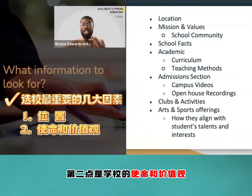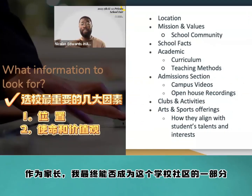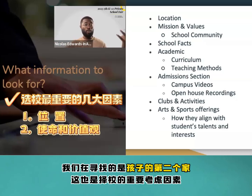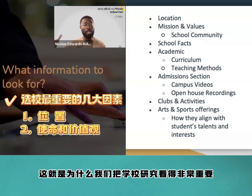The second point is mission and values. By looking at these mission and values, you can see how you as parents will ultimately be able to be a part of this school community. We're looking for a second home, which is why we take school research very seriously.